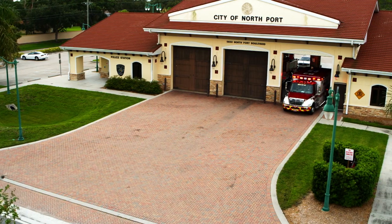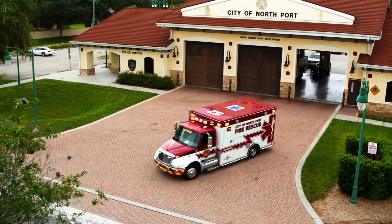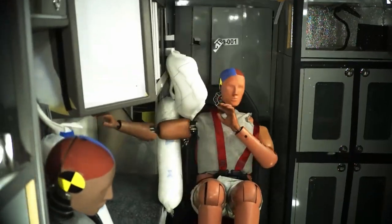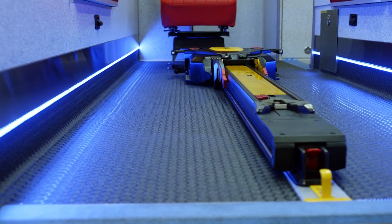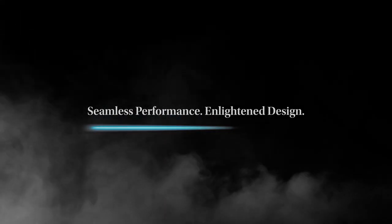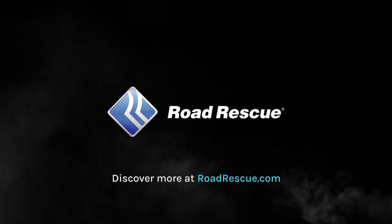Thank you for coming along as we demonstrated how every Road Rescue ambulance is built with seamless performance and enlightened design. From advanced safety features to premium customization and ergonomic design, our ambulances excel anywhere your mission takes you. We invite you to come see us in person. Contact your local Road Rescue dealer to inquire about a tour of our facility.